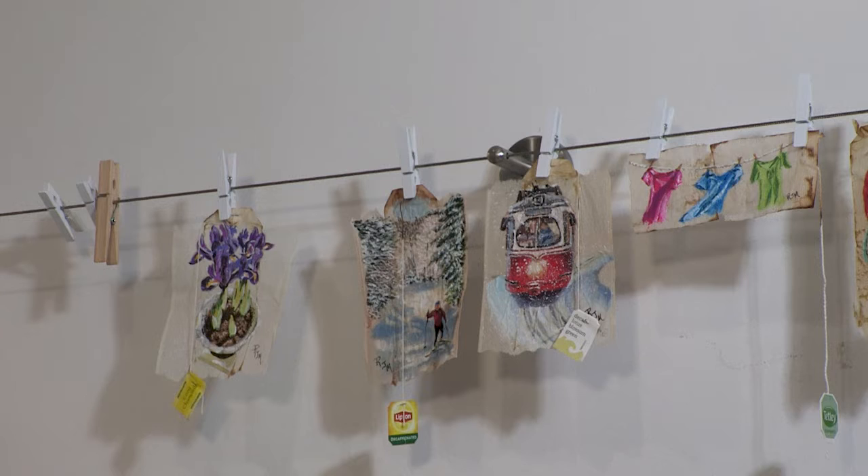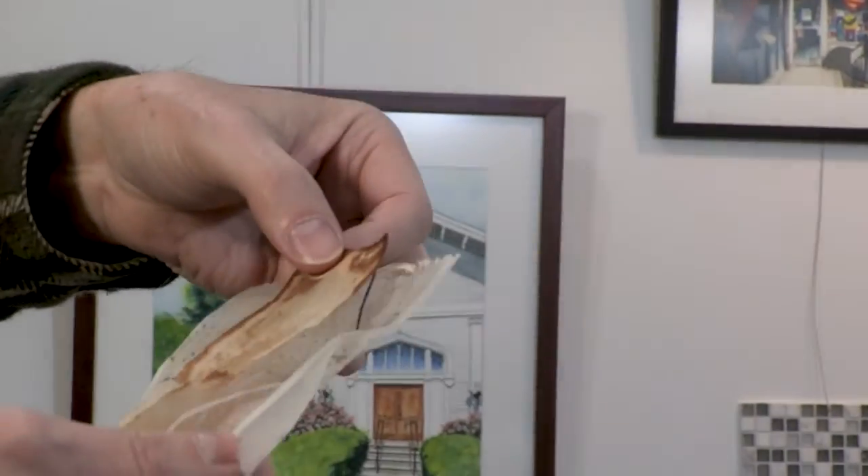I noticed the teabags there — tell me what that's about. Yeah, it's a new thing. Thinking about the environment and recycled art, I like the concept of: after you drink your tea, you dry out your teabags and you iron them.